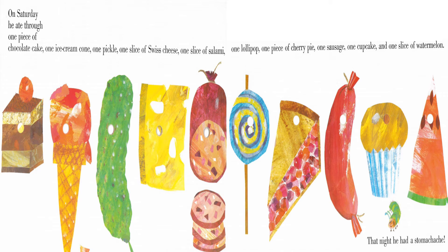On Saturday, he ate through one piece of chocolate cake, one ice cream cone, one pickle, one slice of Swiss cheese, one slice of salami, one lollipop, one piece of cherry pie, one sausage, one cupcake, and one slice of watermelon. That night, he had a stomach ache.